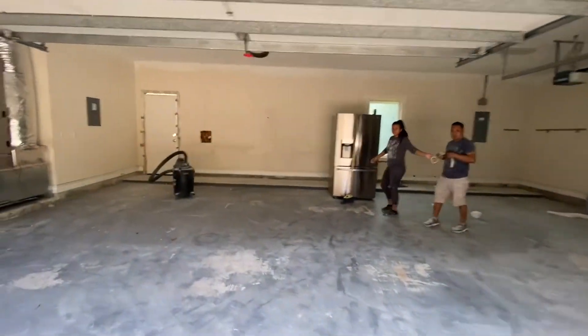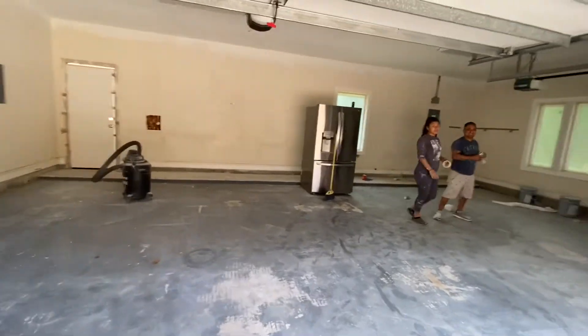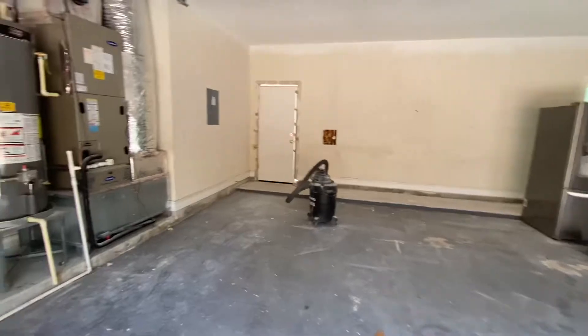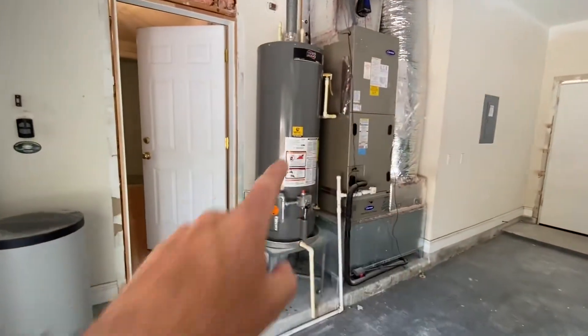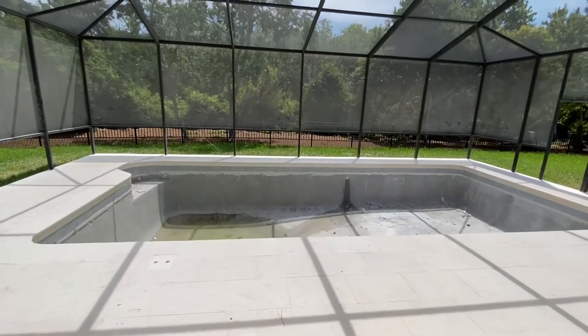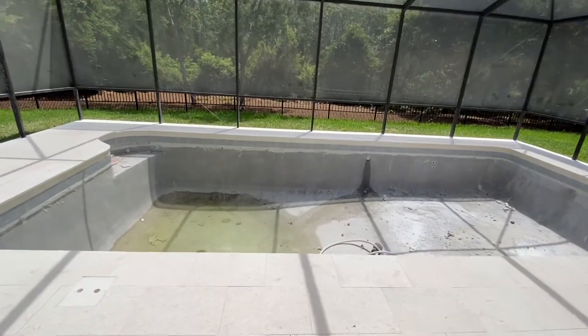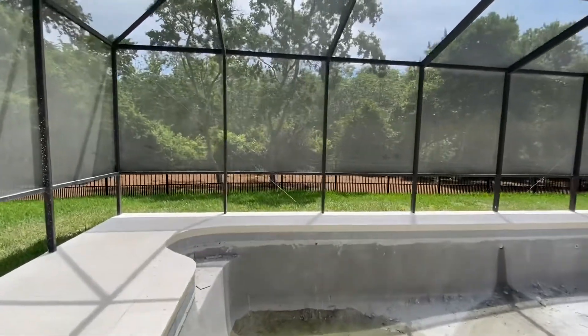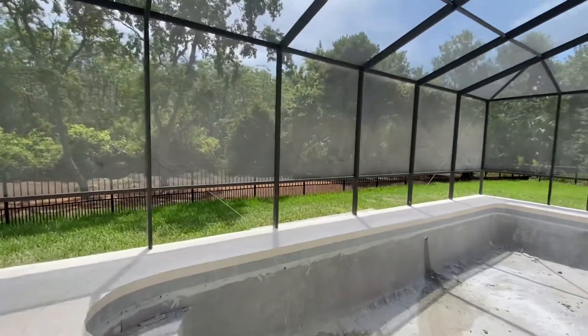Big garage — you can fit two cars and a golf cart in here. Here's the pool, getting totally redone. It's a good size pool, deep and fully screened. What's great about Lake Catherine is that it's private back here — you just have woods in the back.